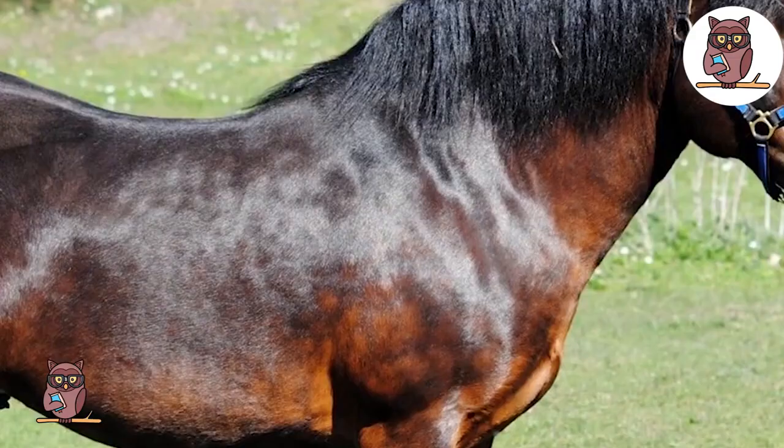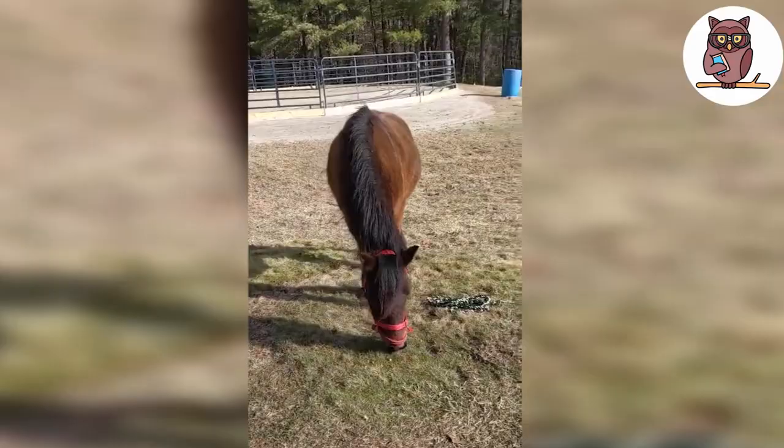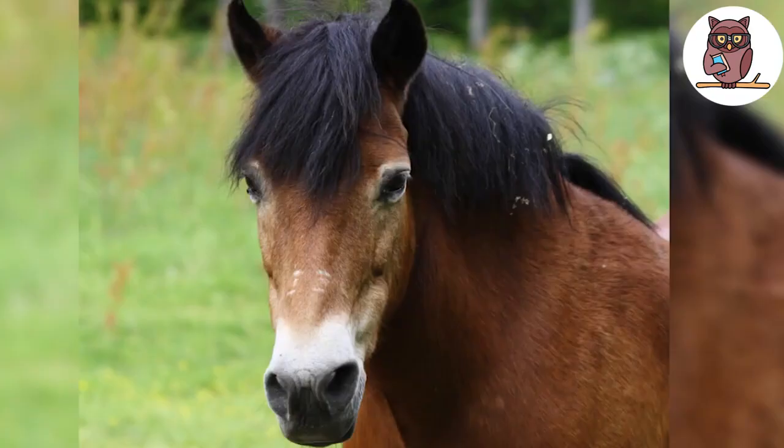Gotland Pony. This cute horse belongs to a breed named Gotland Pony or Gotland Russ, which is the only breed of pony native to Sweden. Gotland ponies have a light and narrow build with sloping quarters and a low-set tail, and they usually stand anywhere between 11.1 to 12.3 hands at the withers. They're strong and hardy, but they can only be ridden by children and small adults.